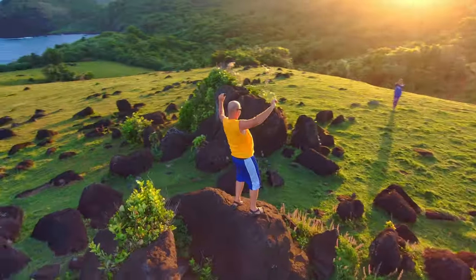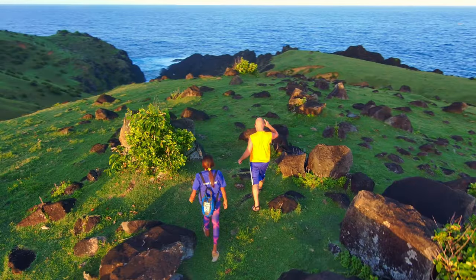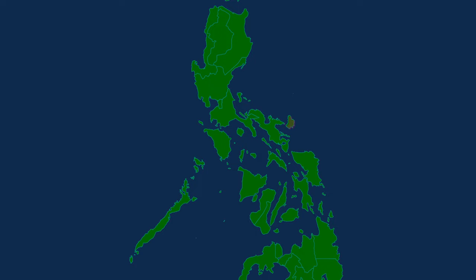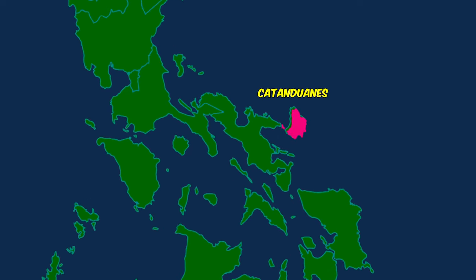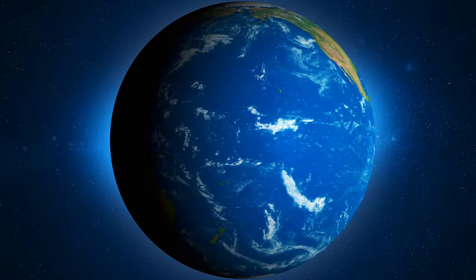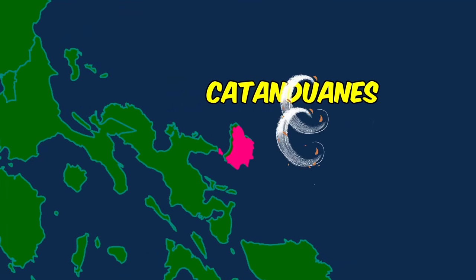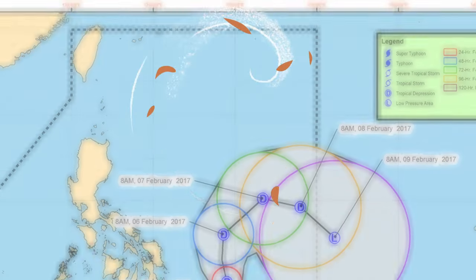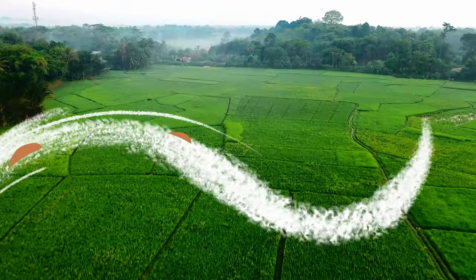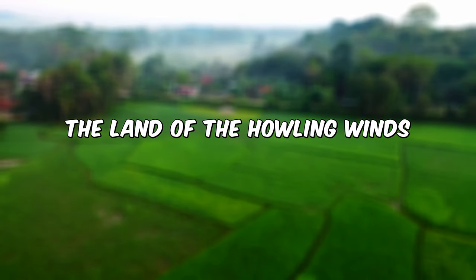Welcome to the island! This is the Philippines! Catanduanes is located off the coast of the Bicol region in the southern part of Luzon and faces the Pacific Ocean. Because of its location, the province is usually the first place in the Philippines to get battered by typhoons. Catanduanes has been placed under signal number three, and so the province is nicknamed the Land of the Howling Winds.